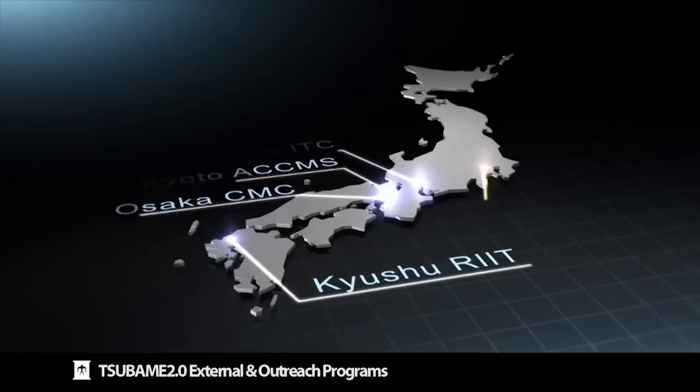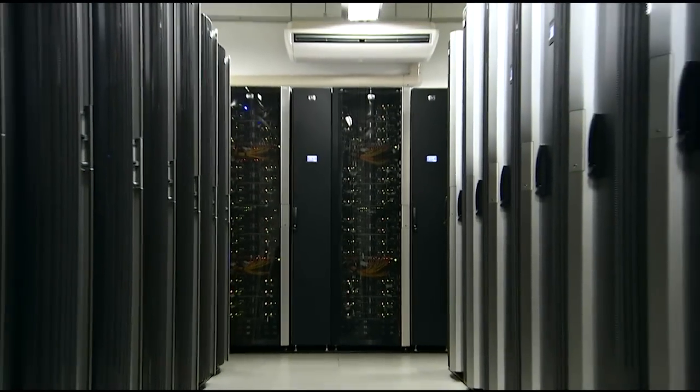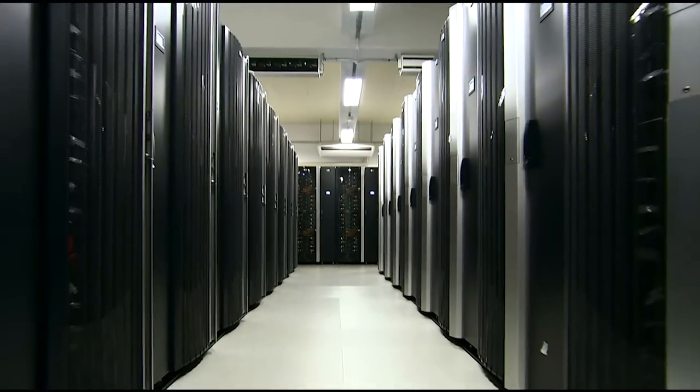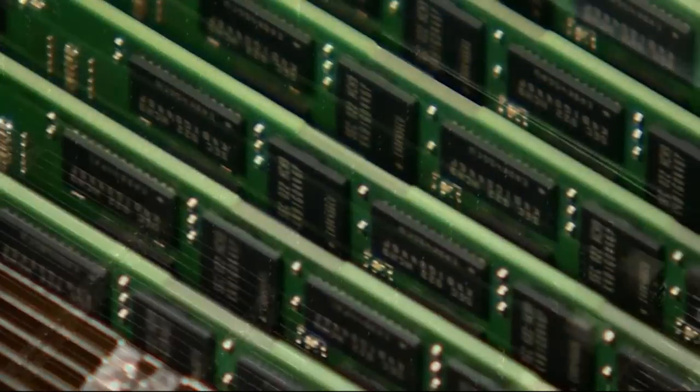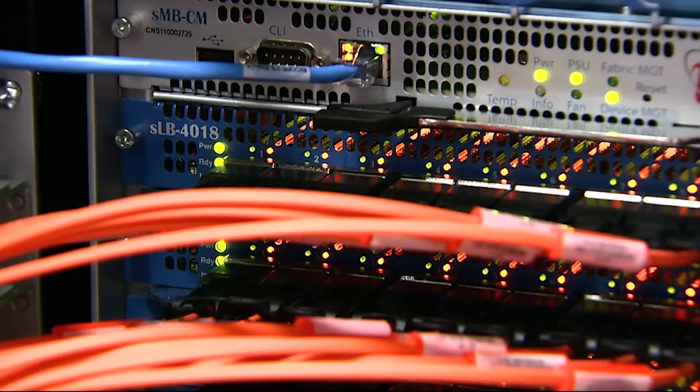It would be very profitable to link up different supercomputers — not just for the compute power, but because people using them have different skills across disciplines and are used to using certain types of machines. For them to share data, simulation sensors, and simulation results to come up with a cohesive simulation spanning multiple disciplines will be very beneficial. Various regions of the globe are progressing towards that model, linking machines, linking data, and linking scientists so they can be much more multidisciplinary and derive much more comprehensive results from combined simulations.